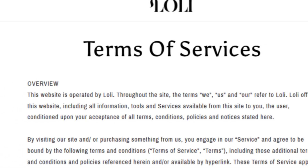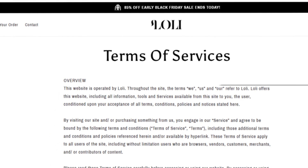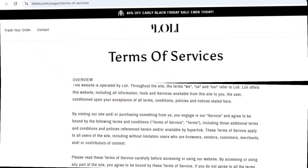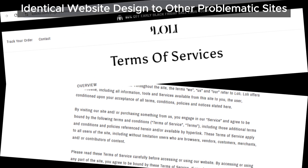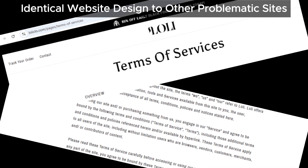If you've been around the block with scam sites, you might notice something else that's suspicious: the design. When we took a closer look at loliclo, we noticed that its website layout and content match exactly with multiple other problematic sites we've seen. It's like they're using the same template. This is a classic tactic used by scammers to create fake stores quickly and easily.